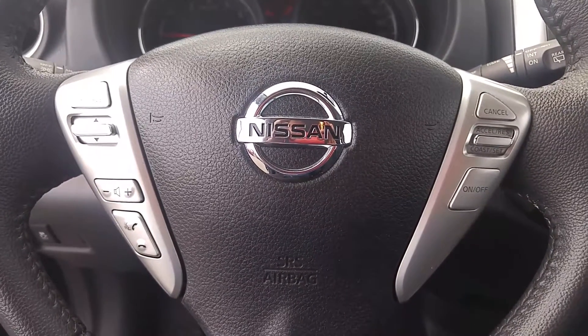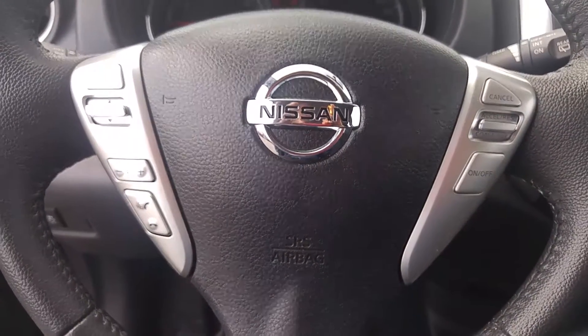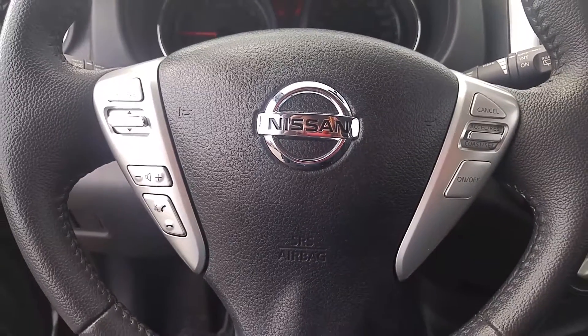Good afternoon Jana and Michael. Dylan here from Coburg Nissan. Today I want to show you the 2014 Nissan Versa that you inquired about.